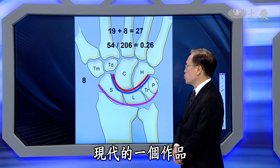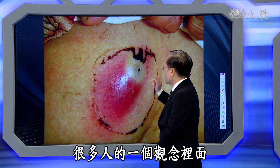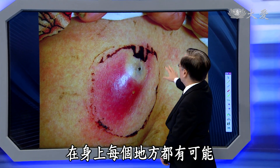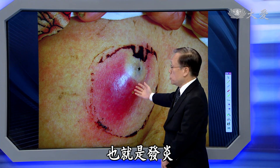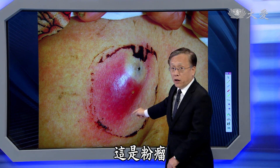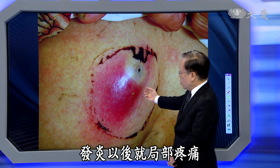皮肤、指纹、污垢，我们给大家看一下。很多人观念里也会认为，在身上每个地方都有可能出现局部红肿、非常疼痛的状况，也就是发炎。这个发炎有一个点，这是粉瘤发炎，待会跟大家报告什么是粉瘤。